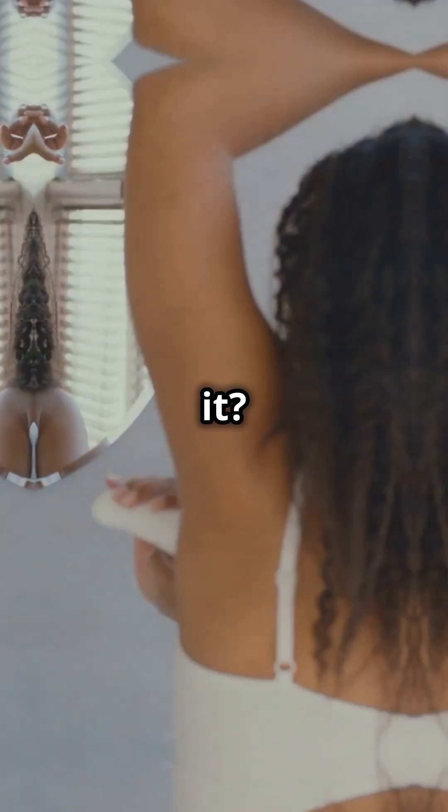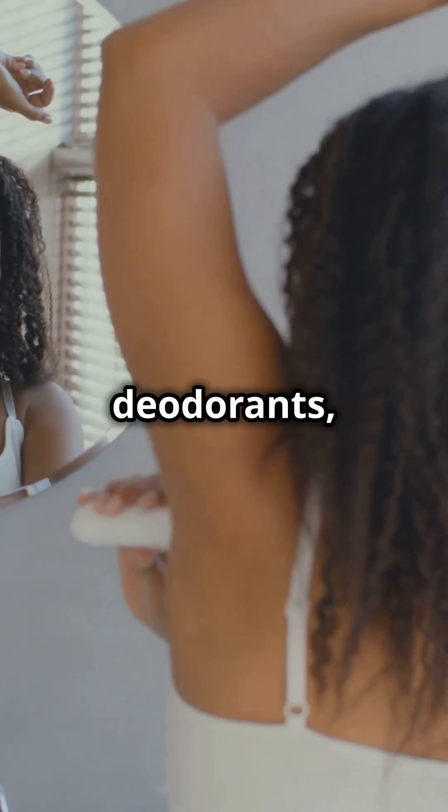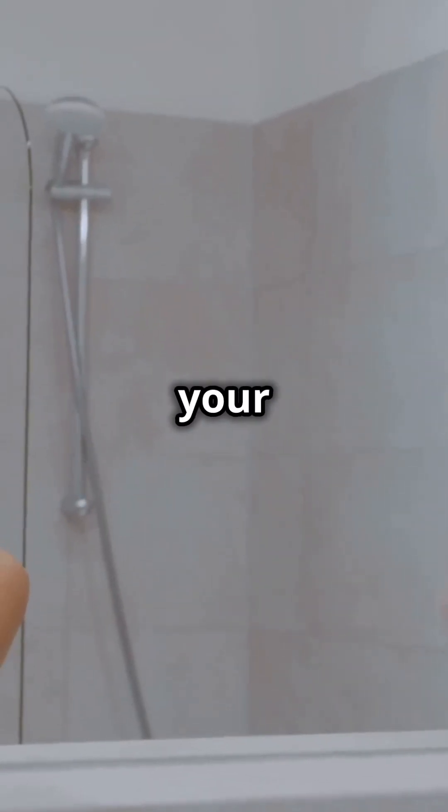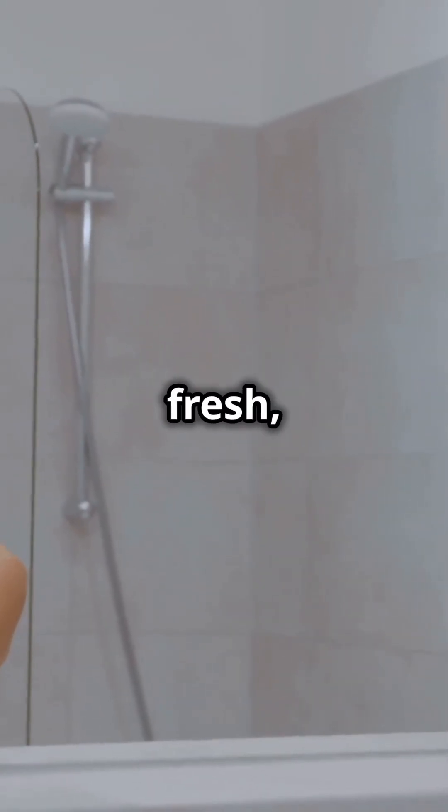So how do you manage it? Try antibacterial soaps and deodorants, drink plenty of water, and if it gets worse, see a dermatologist. And there you have it — now you're in the know about your onion-scented armpits. Stay fresh, folks.